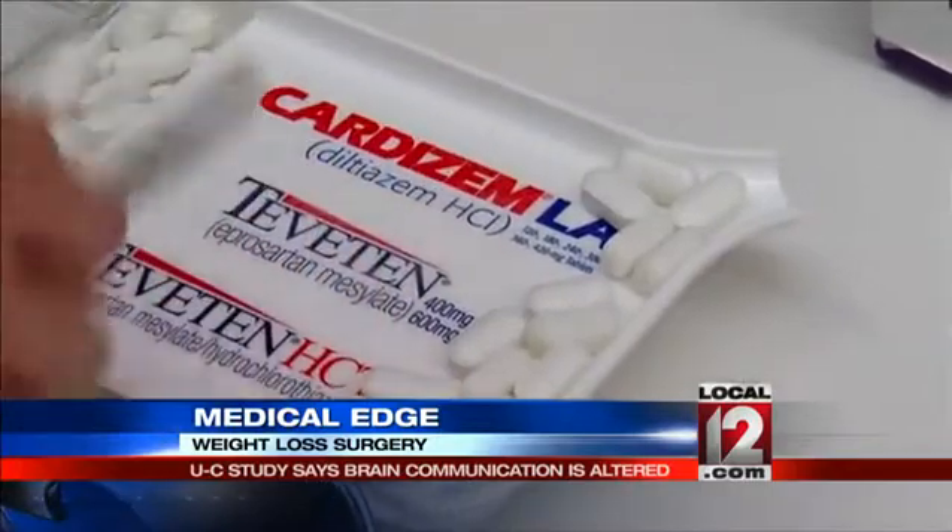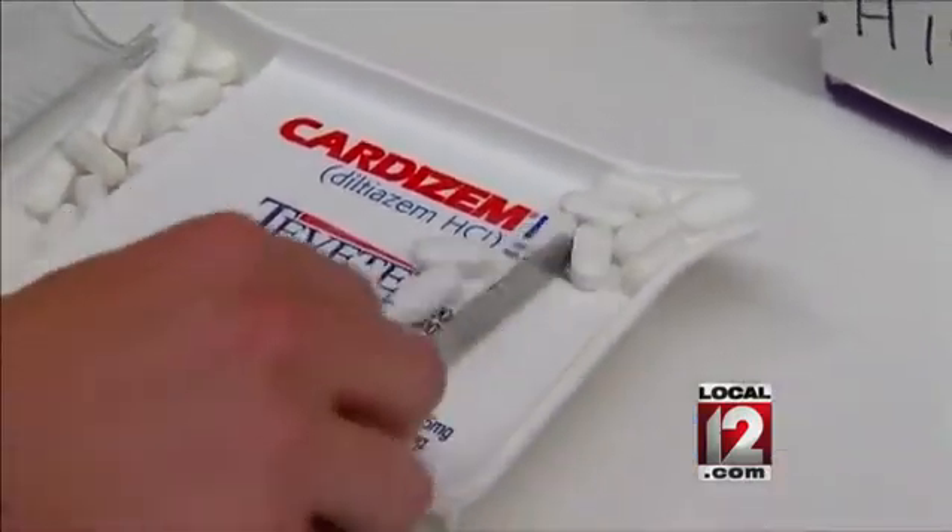At the UC Metabolic Institute at the University of Cincinnati, Liz Bonas, Local 12 News. This study is published in the online journal Nature.